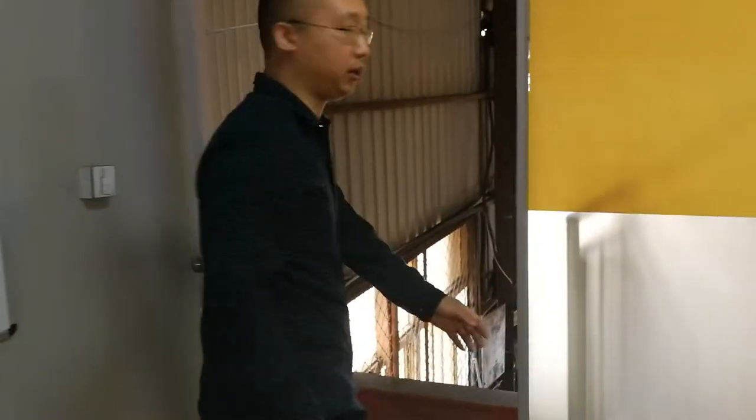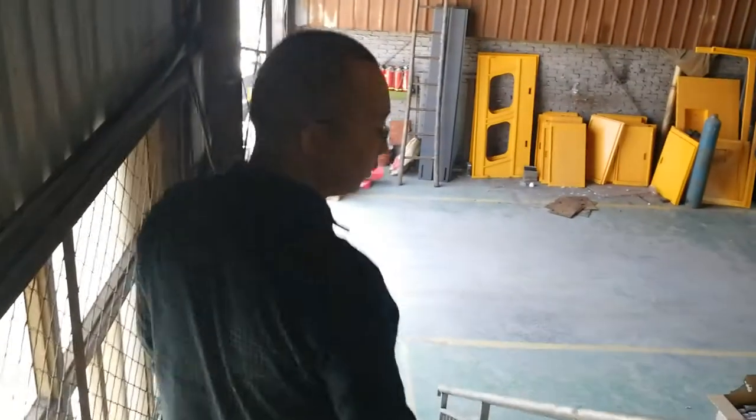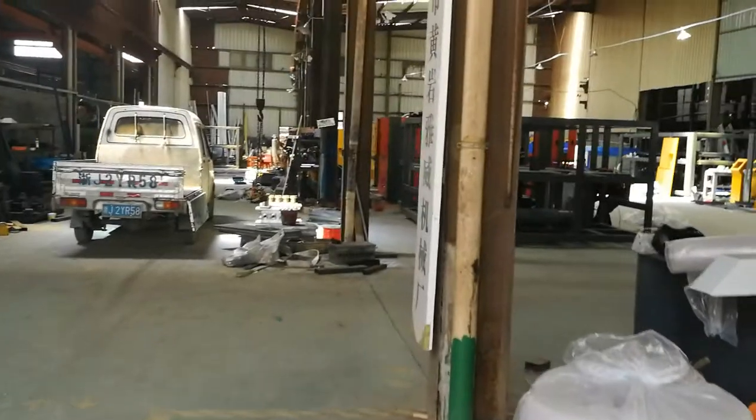Now we move to our workshop. We have totally fifteen people working in our company. Several of our workers and engineers are now working on-site at customer installations.